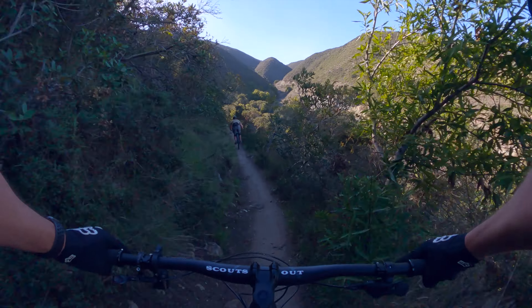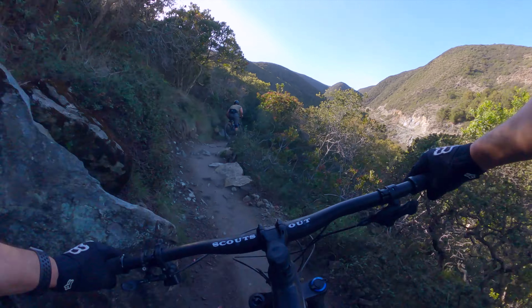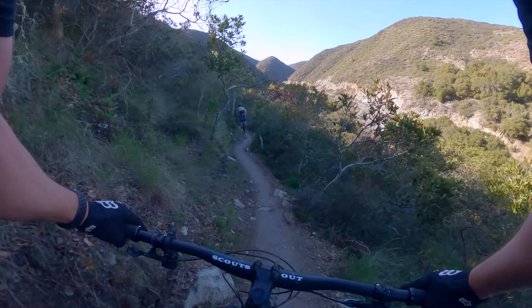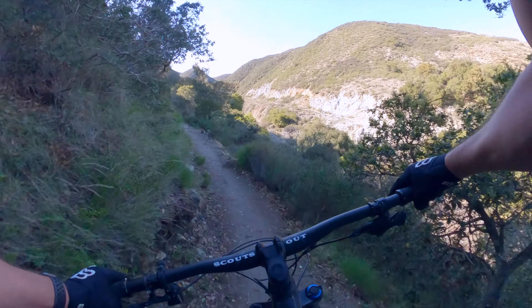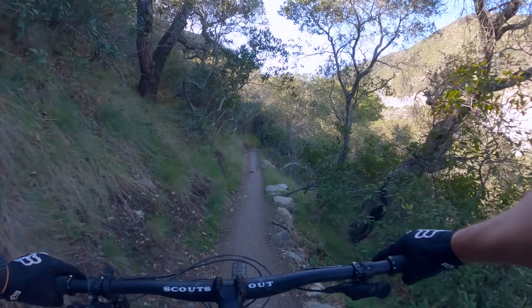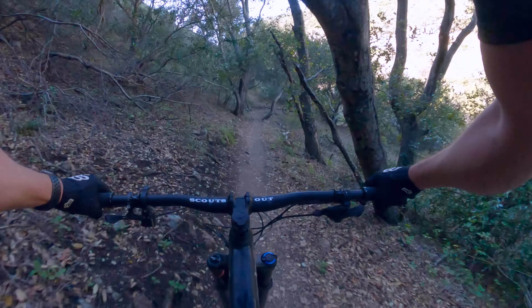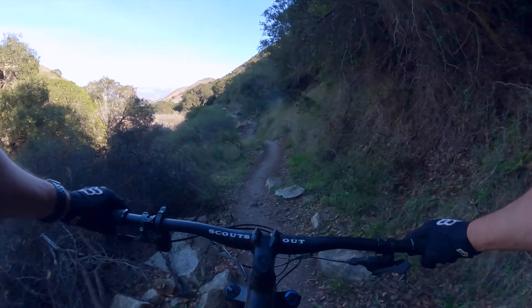Probably could have jumped that — that would have been cool. I think this is the favorite part of the trail. All right, now we gotta catch up.